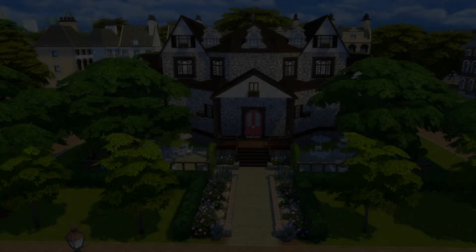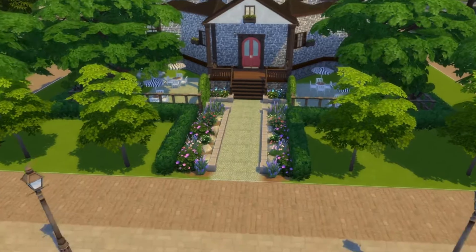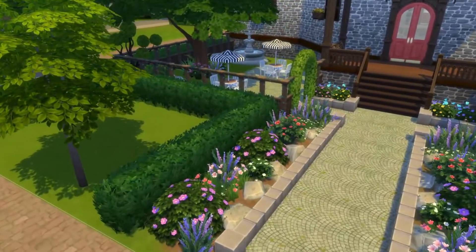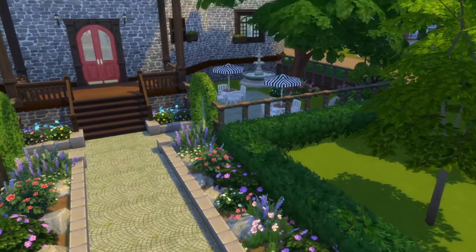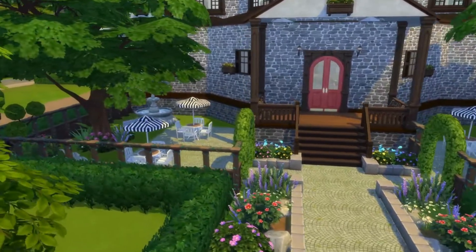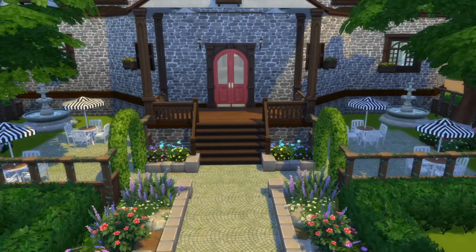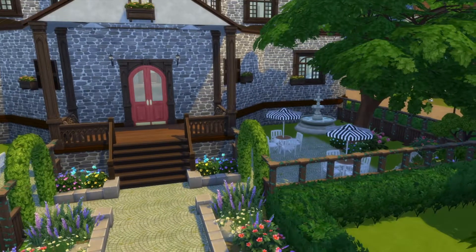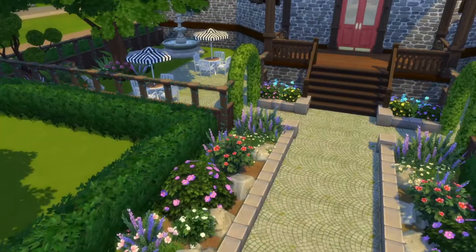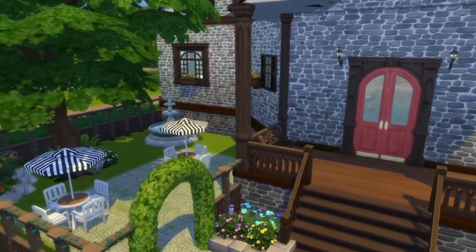The last build we have for this video is Laurel Library. This build took me about five hours to do because I kept changing my mind on what it was going to look like, and all the landscaping took me forever. Some plants are in the wrong spot — I think the game deleted some of my stuff. I will fix it before I upload this video and before I upload any of the builds to the gallery tomorrow.